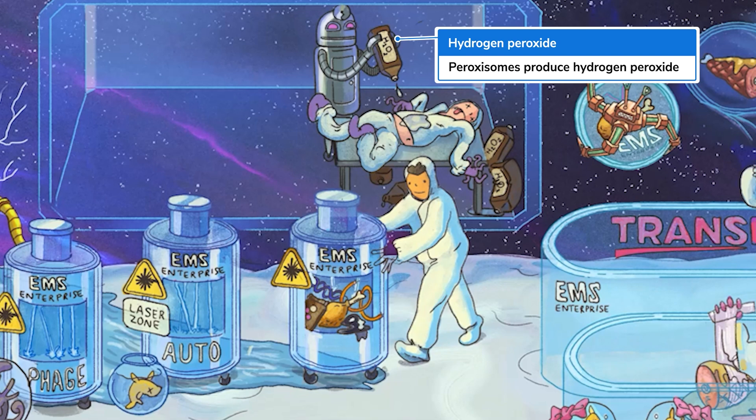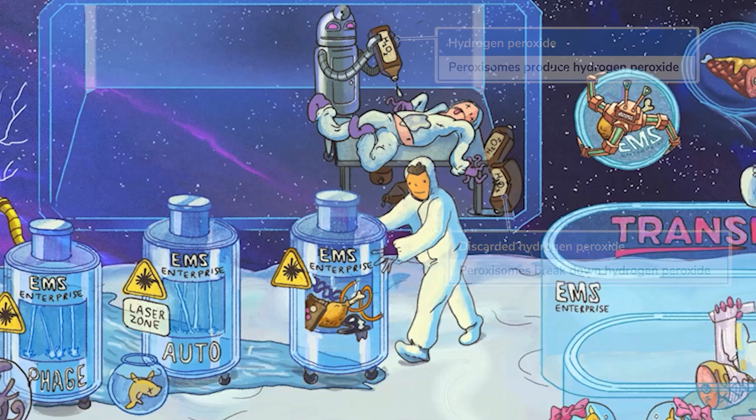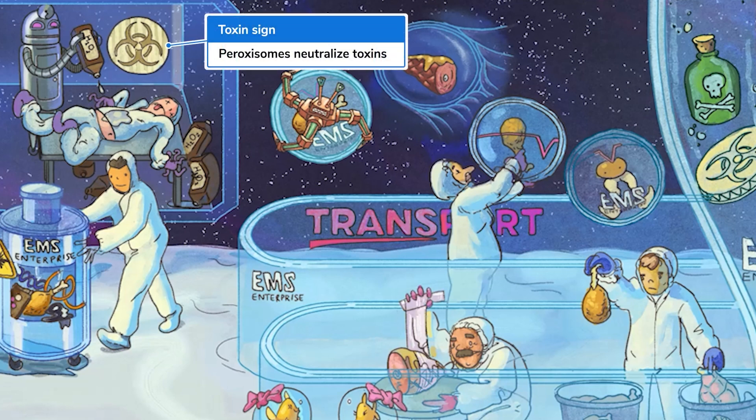Peroxisomes take a substance and make a toxic substance — short answer, yes. But peroxisomes have a special enzyme that can break toxic H2O2 into non-toxic molecules, like water and sometimes oxygen. That's why these hydrogen peroxide bottles here are discarded and kind of broken-looking. So you know how peroxisomes break stuff down, but what do they break down?